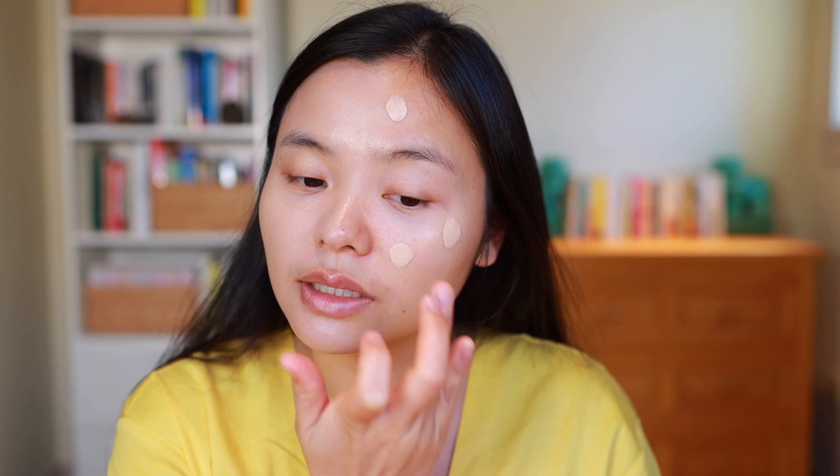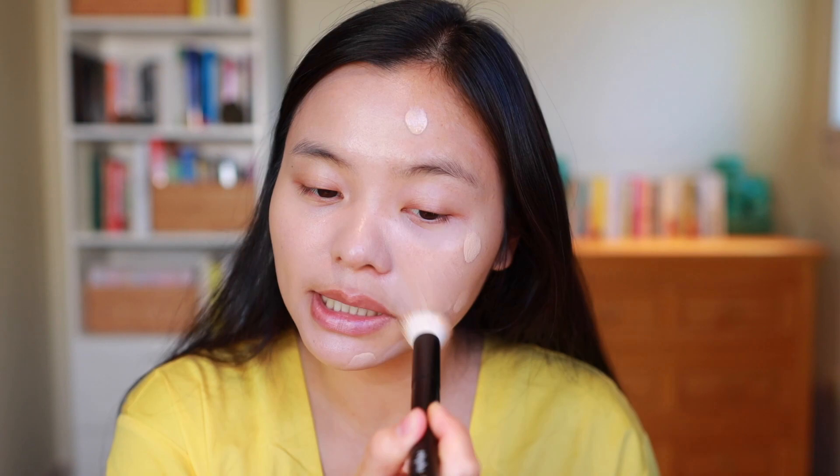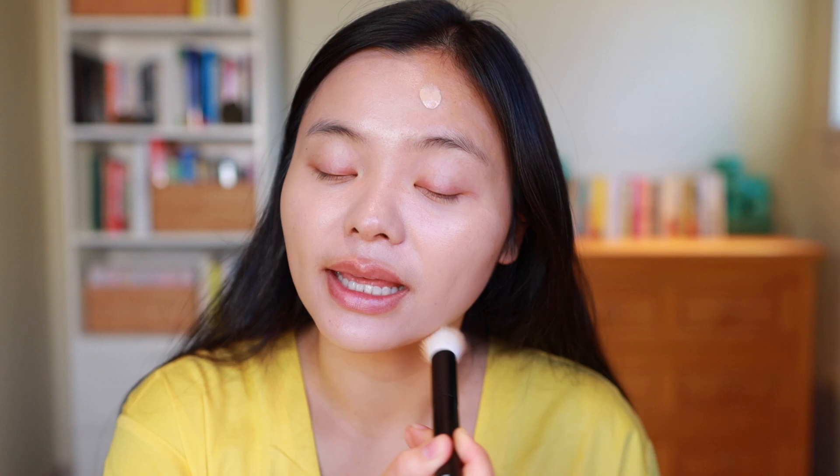Now let me dot this on the other side. One thing I'll note is this foundation is not the best if you want something really long-lasting or if you want to avoid powdering down. It does get pretty glowy by the end of the day, so even though my skin is on the dry side I find I still need to powder it. I'm using my Refer number 17 brush to blend everything in. Here we have the Dior foundation down — the finish is really pretty, nice and glowy, still kind of natural with a little dewiness but definitely more perfected.